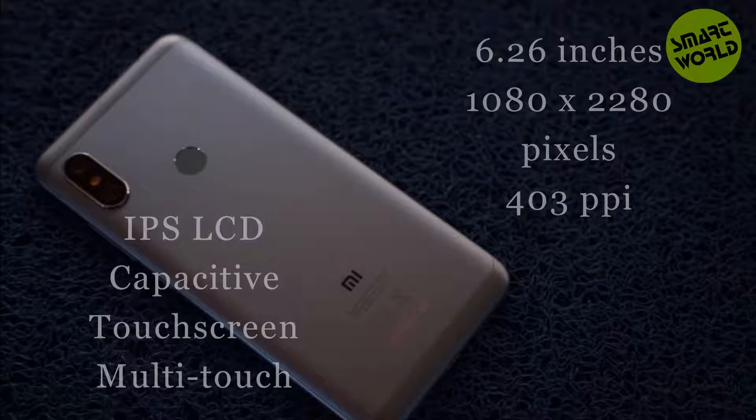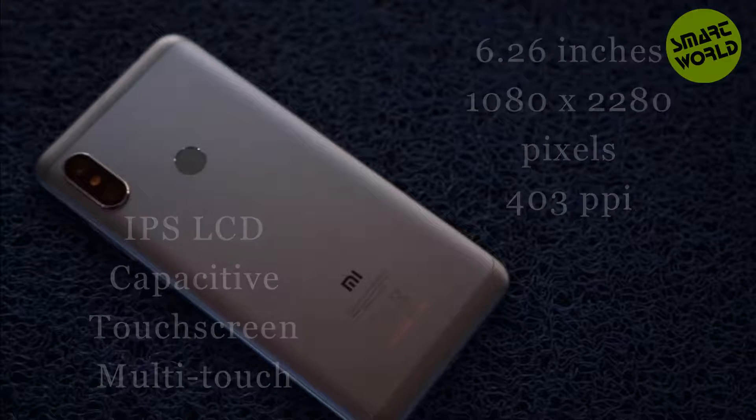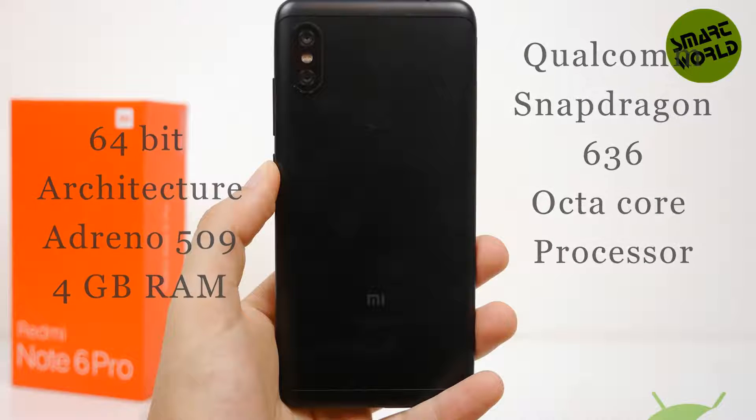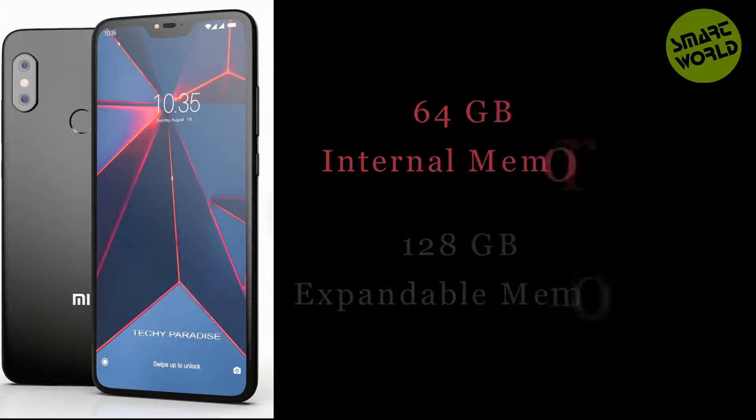The screen-to-body ratio is 80.78%. The chipset is Qualcomm Snapdragon 636 with an octa-core processor, 64-bit architecture, and Adreno 509 graphics. It comes with 4GB RAM, 64GB internal memory, and 128GB expandable memory.